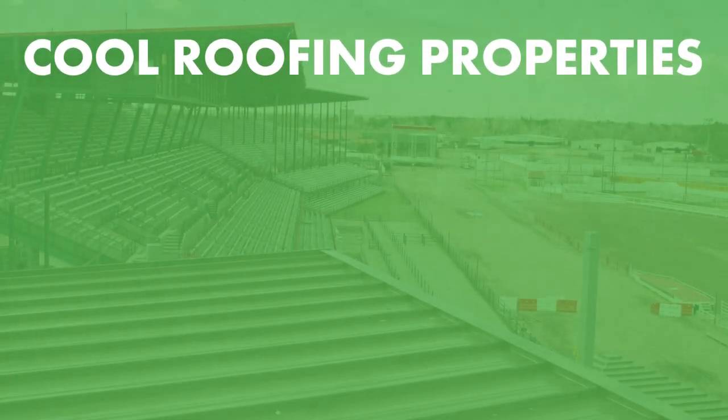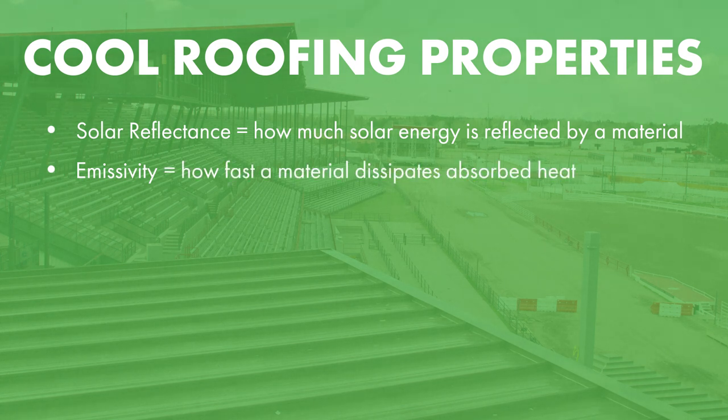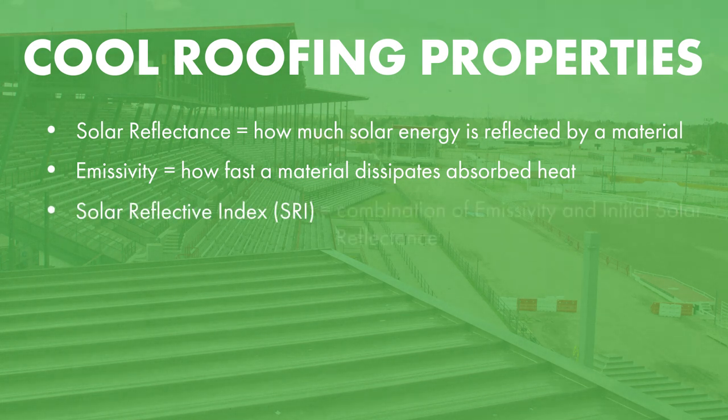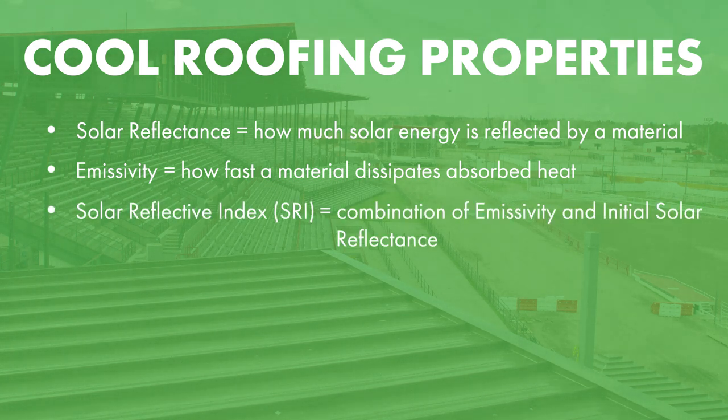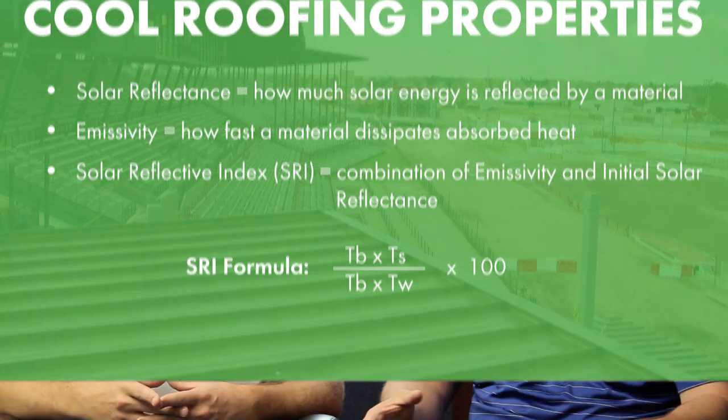So talking about cool roofing, it sounds like we have three different things. We have our solar reflectance, which is how much of the sun's energy the metal roof or the pigmented coating is going to reflect. Then we have emissivity, which is how fast it's going to dissipate the heat that the metal absorbs. And then we have our Solar Reflective Index, which is a combination of those two numbers — a formula based on your initial solar reflectance rating and your emissivity value.